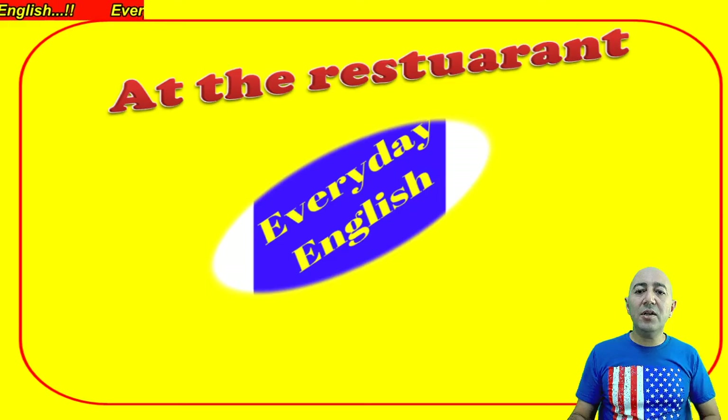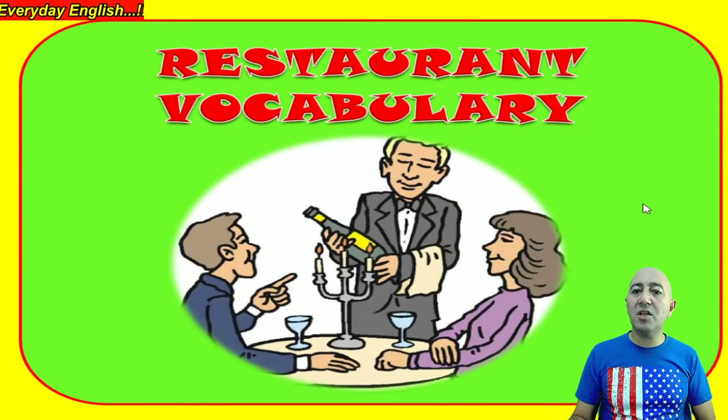Good day everybody and welcome to another edition of Everyday English with me, your host Crunel. Today we are going to talk about at the restaurant and things that happen at the restaurant.